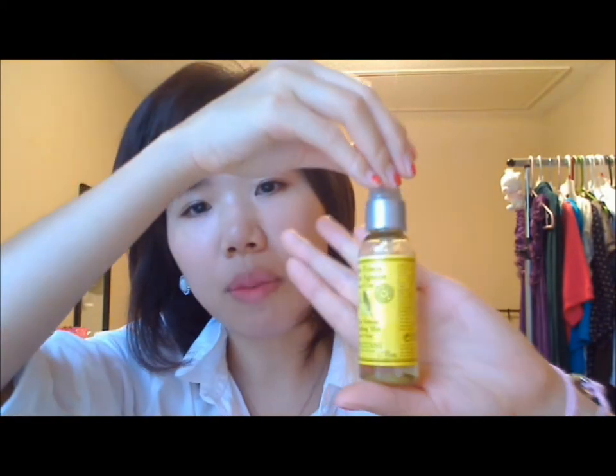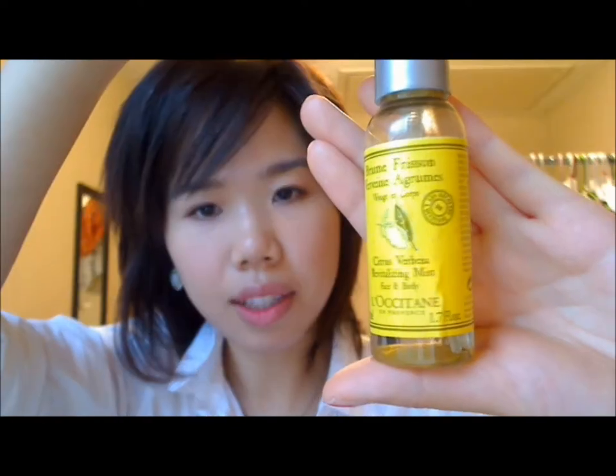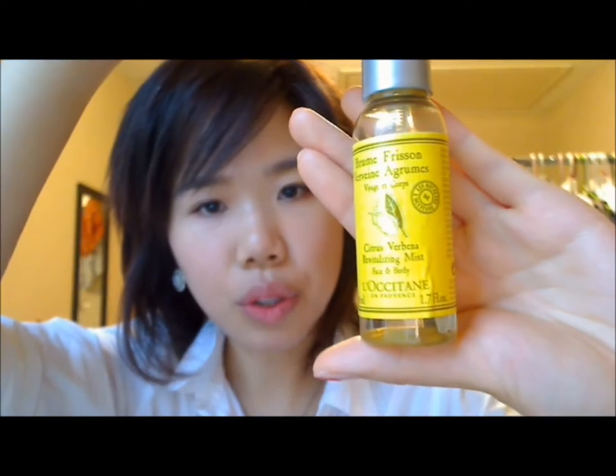In the summertime I use a more zesty, refreshing facial mist. Right now I'm using up this bottle from Loxetane — it's a citrus revitalizing mist for the face and body. The mist isn't as fine, and if I were to spray this on my face it would literally shoot me in the eye. So I just use a little cosmetic sponge that I carry in my pouch, spray it a couple of times, and apply it that way, just because the mist is dangerous.